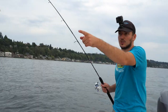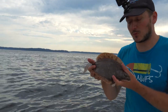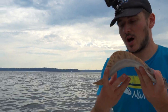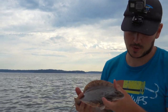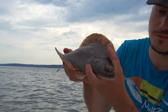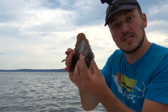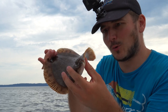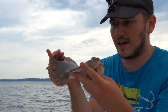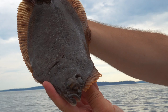This here is a giant rock sole — this is good meat. They've got lots of meat on top, lots on the bottom, super easy to clean up, beautiful. It doesn't taste fishy or anything. These guys actually start as young fish swimming like any other fish with eyes on each side, and then as they get older one eye migrates over to the other side and they become a flat fish, living on the bottom with both eyes on one side of their head.